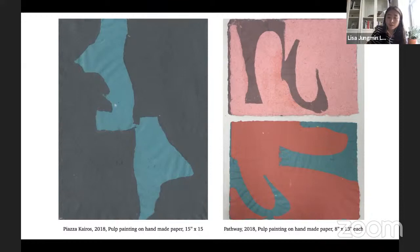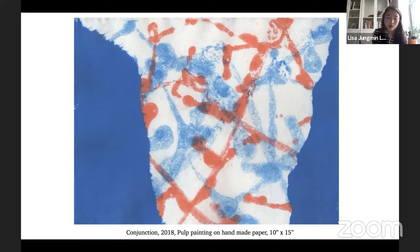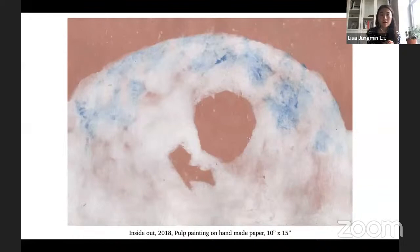By dripping the pulp, I could visualize space and structure more fully and play with geometric shapes without restraining myself with acid and printing processes. This piece is called 'Conjunction.' This piece is called 'Inside Out' — a more organic shape, expanding beyond vertical and horizontal straight lines into more organic forms of space. It was a good break from the controlled process of printmaking.